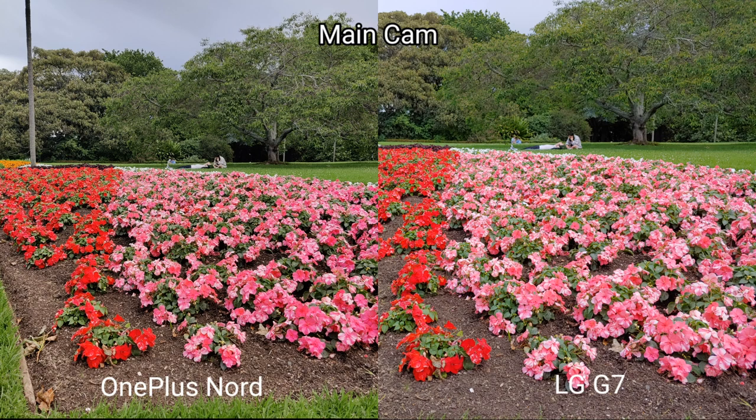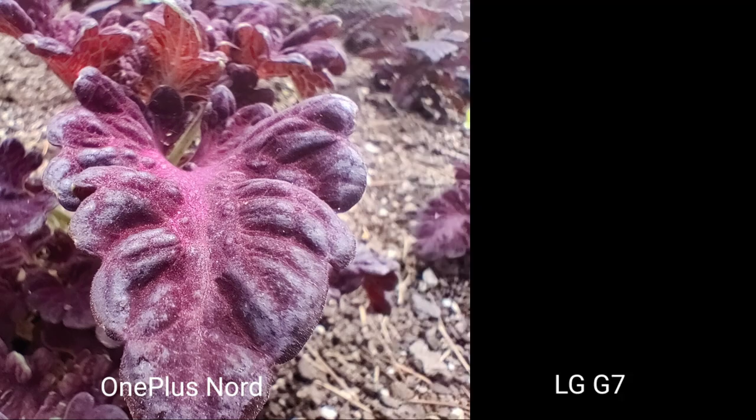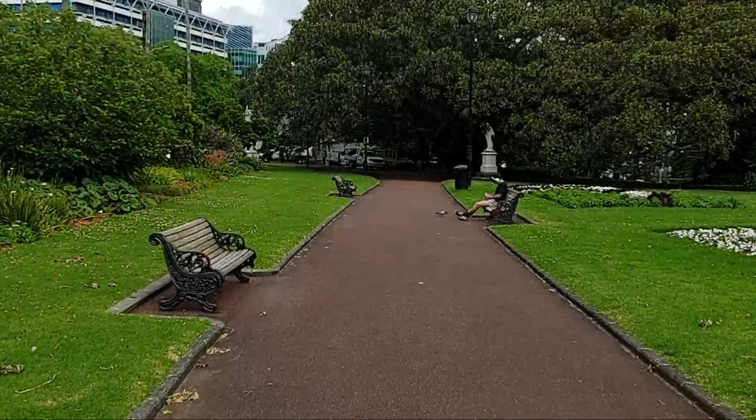Looking at the macro shot, the OnePlus Nord's dedicated macro camera doesn't really profit much from the comparison. It has a slightly warmer tone to the colors, but the detail level is actually a little better on the LG G7 — which uses a smaller camera sensor that is not macro-capable — and the LG has a slightly more bluish tone to it.